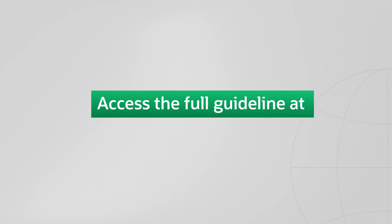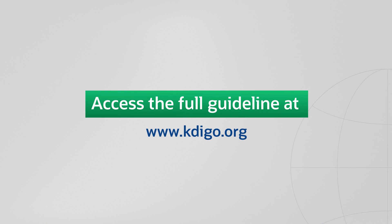On behalf of everyone involved in creating this guideline, I want to say that we're all very proud of the work that we've done. We hope it will meaningfully support clinicians and the people at risk for and living with kidney disease that we all care for around the world. The full clinical practice guideline can be accessed online at www.kdigo.org.